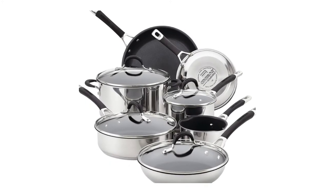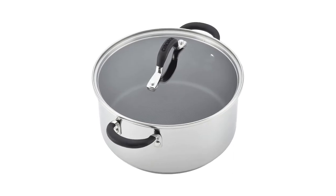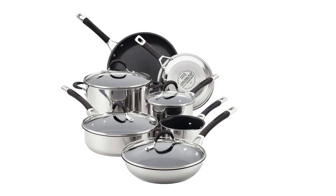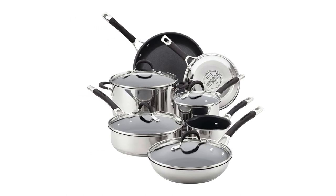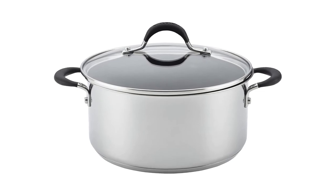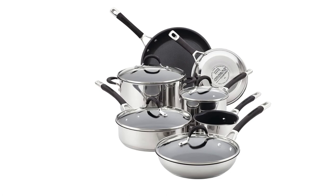The overall functionality and usability of this set are also commendable. All the pieces in the set are compatible with both oven and dishwasher use, which of course saves you much time and effort. Furthermore, they're built to be safe for use with metal utensils as well. You will also no doubt appreciate the large dual riveted handles, which make for easy handling and maneuvering in any busy kitchen.